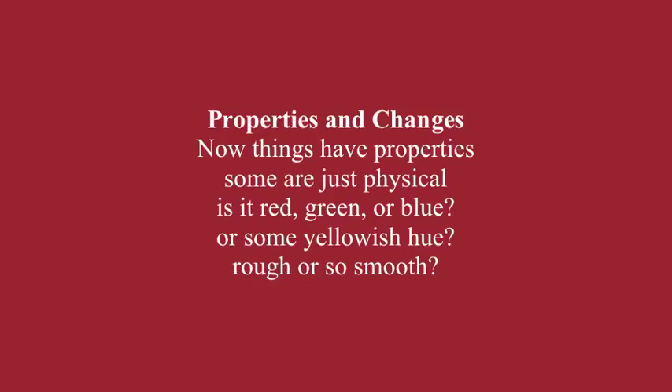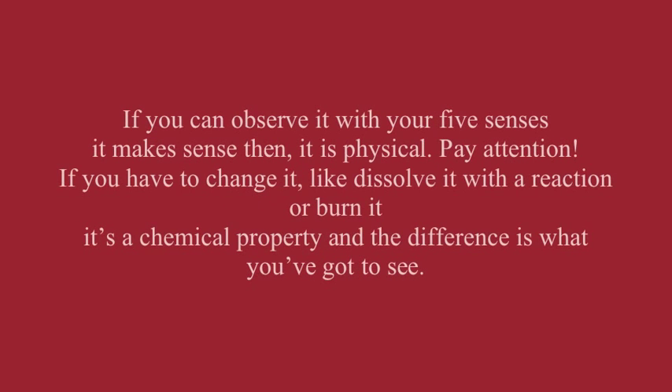Things have properties. Some are just physical — is it red, green, or blue, or some yellowish hue? Rough or so smooth? If you can observe it with your five senses, it is physical. Pay attention. If you have to change it, like dissolve it with a reaction or burn it, it's a chemical property, and the difference is what you've got to see.